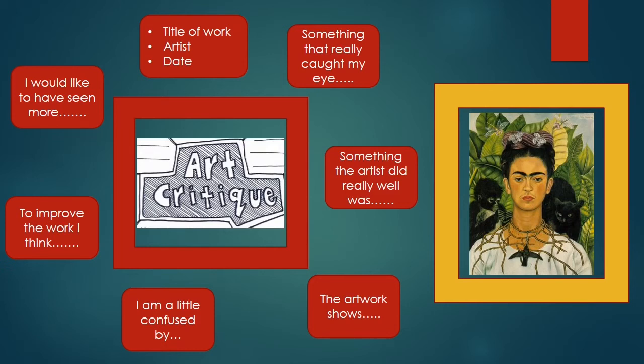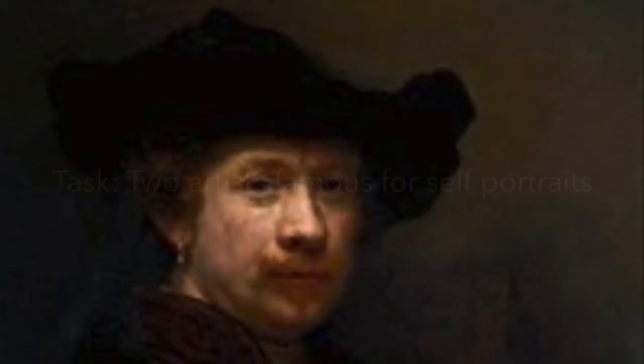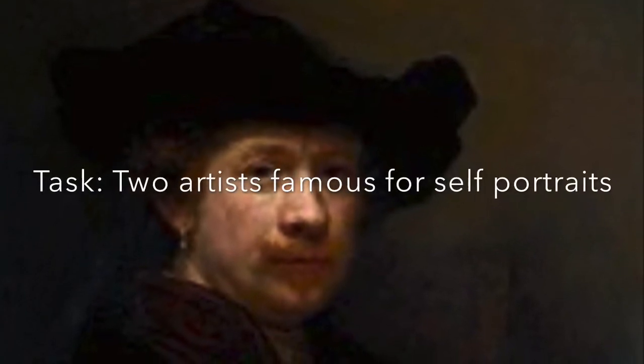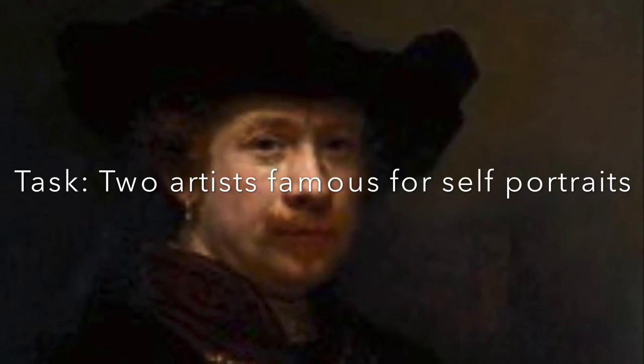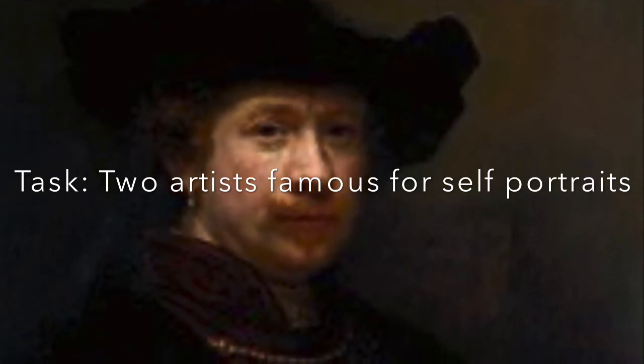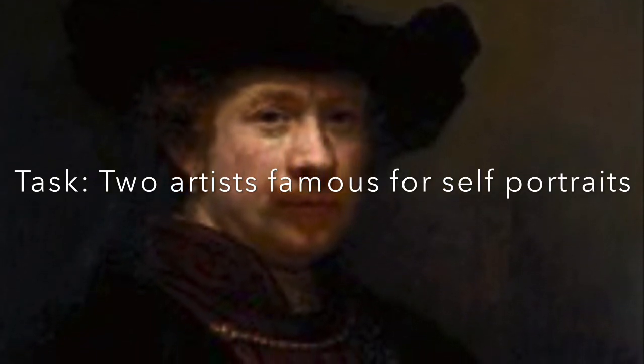Ultimately, the links that you can make with artists and their work will really help you develop your own ideas. So your task is to research and investigate two artists who are famous for their self-portraits. Enjoy.